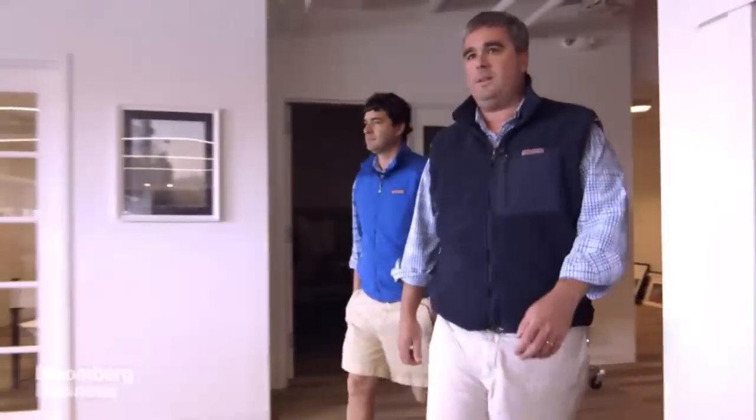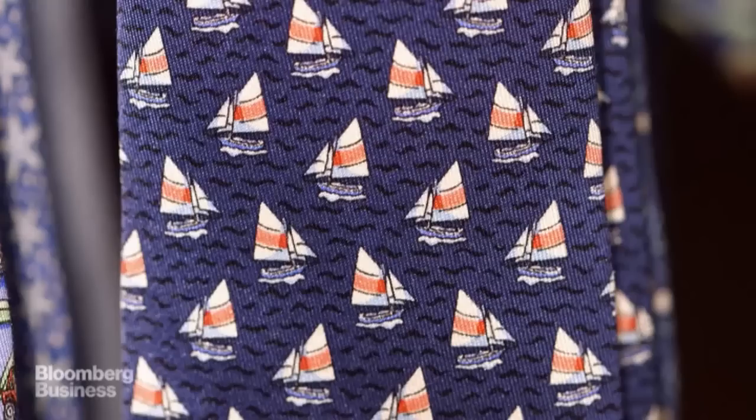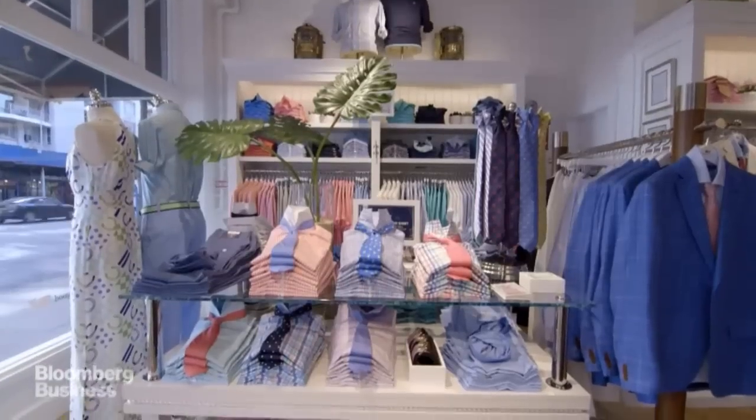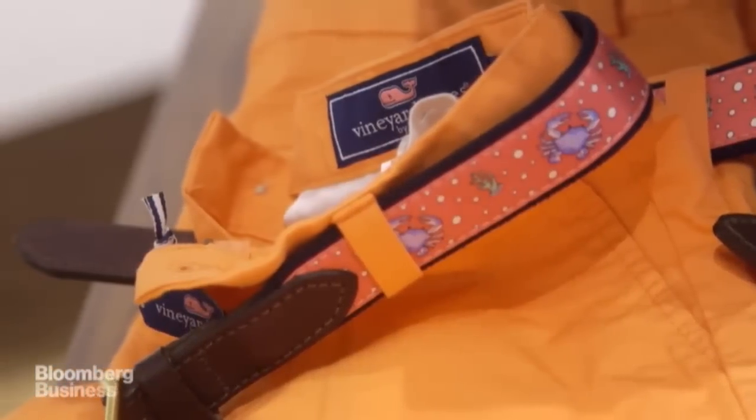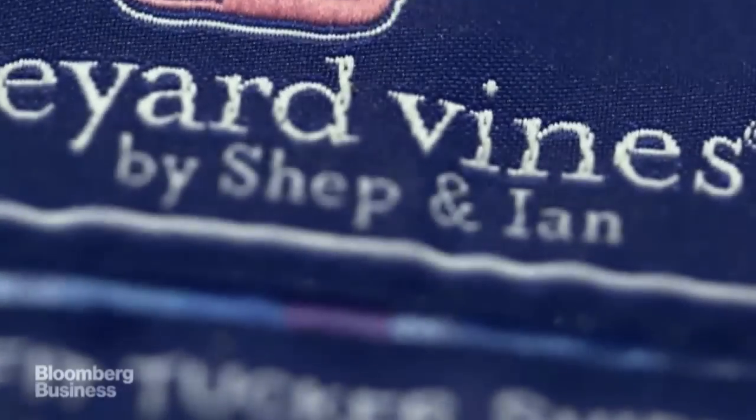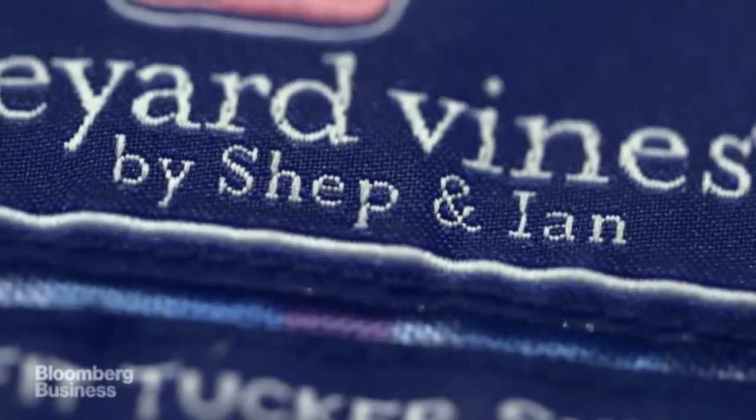Shep and I are real guys. We're brothers. We took an $8,000 credit card cash advance, quit our jobs, made some ties, and kept reinvesting our own money into the business, and have turned it into something really special. We are not a fashion brand — we're a lifestyle brand. And that's been really helpful when we charted the course of designing this office.